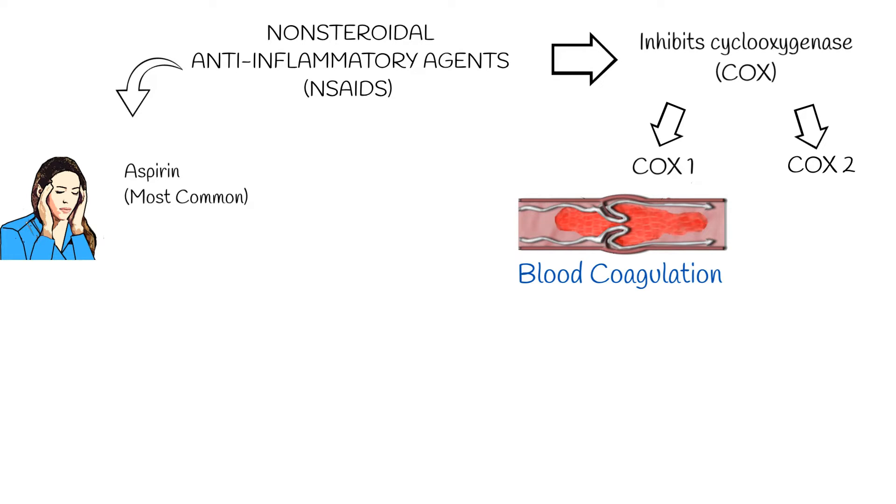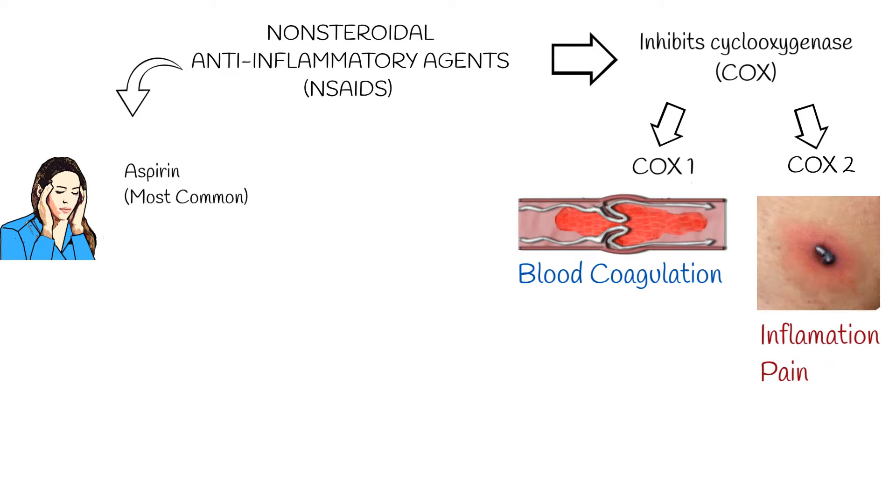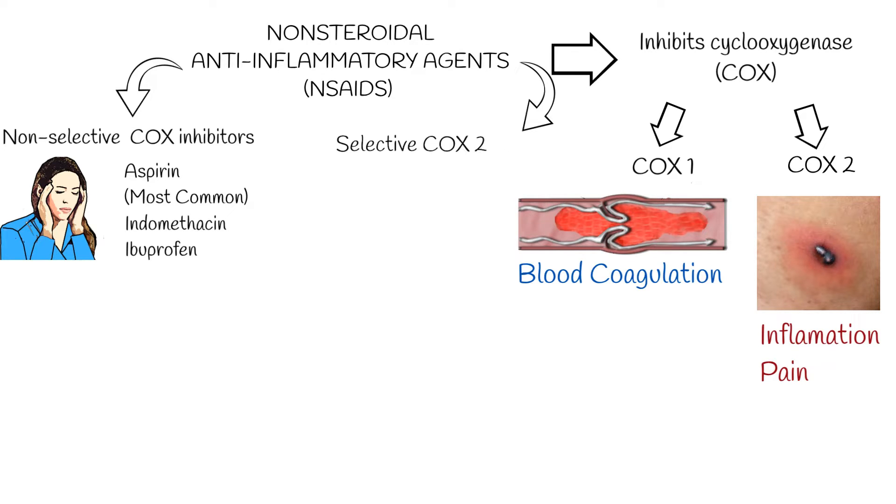COX-2 is induced in the inflammatory state — it is an enzyme responsible for inflammation and pain. Aspirin, indomethacin, and ibuprofen are non-selective COX inhibitors, while celecoxib, rofecoxib, parecoxib, and etoricoxib are selective COX-2 inhibitors.